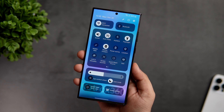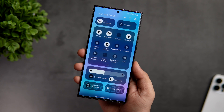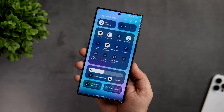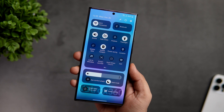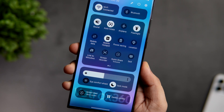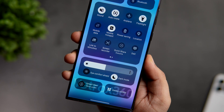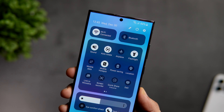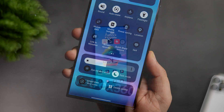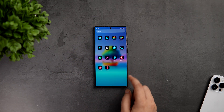Samsung always releases their beta program through the Samsung Members app, so just make sure you have installed and are running the latest version. Right now it is only available for the S23, but I am sure they will expand this beta program to other Samsung devices as well. I have already got the S23 Ultra, so once I register for the beta, I will be making a lot of videos on One UI 6 — stay tuned for that.